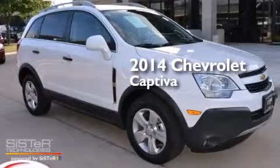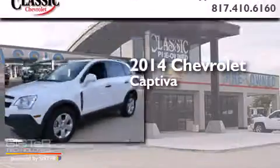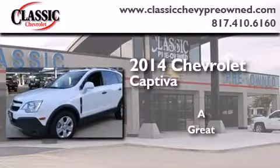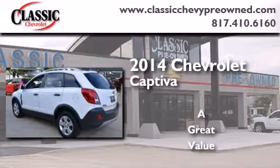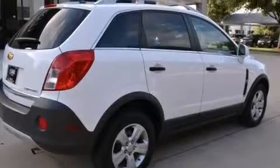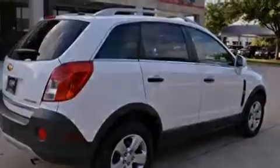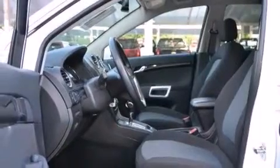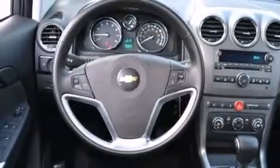This is a 2014 Chevrolet Captiva. Its top features include a navigation system, Bluetooth mobile device connectivity, speed sensitive volume controls, skid plates, traction control and stability control systems, and a tire pressure monitoring system. The following features are also included.